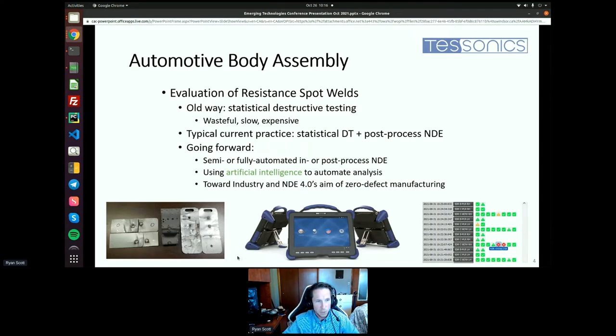This is an improvement — we don't have to destroy anything — but it's still statistical, so we don't have 100% traceability. Going forward, we want to have semi or fully automated in-process or post-process non-destructive evaluation. In order to do that feasibly in such a fast-paced world, we would have to deploy artificial intelligence solutions that automate the analysis of the NDE data. This goes towards Industry and NDE 4.0's aim of zero defect manufacturing — if we can track every single weld, especially in process, we can feed back to process control and fix the weld before it's even done.